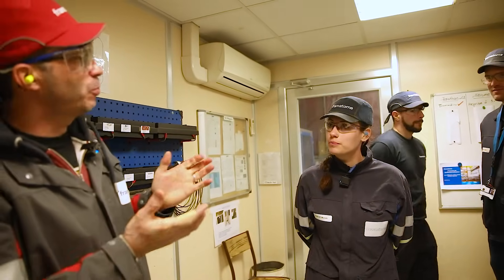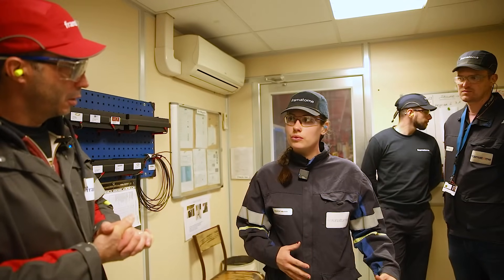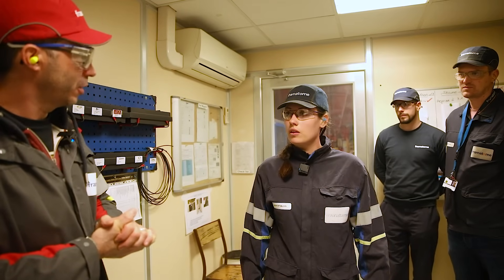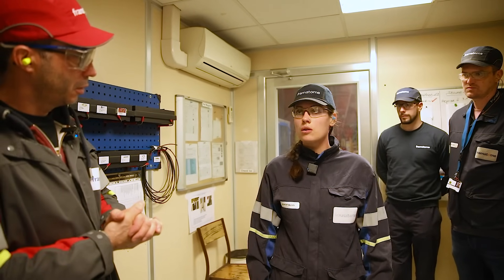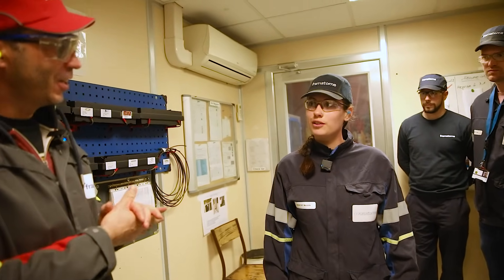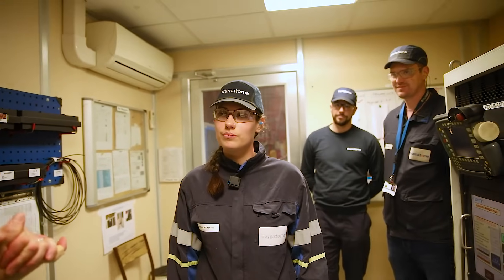Marielle explains her motivation: she appreciates the work on large vessel components and the variety — each production is different, no two days are the same. She values the opportunity to develop many skills and the company culture of this large enterprise. She came specifically from Brittany to work here.